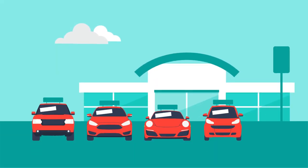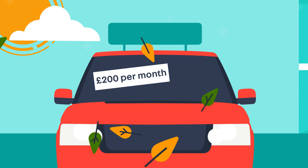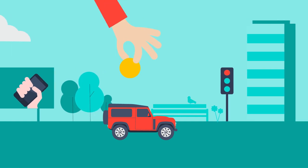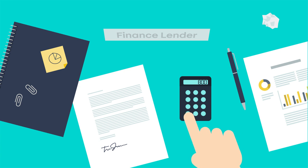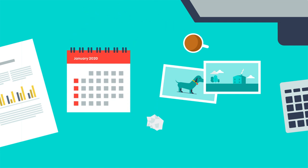Car finance is a popular way to purchase new and used cars that means you don't have to pay the full price upfront, and instead you can spread the cost over a period of time. Just like a mobile phone contract, you'll typically pay an initial deposit towards the car and a finance lender will loan you the remaining amount with added interest charges, which you'll then pay back in monthly installments over an agreed period.